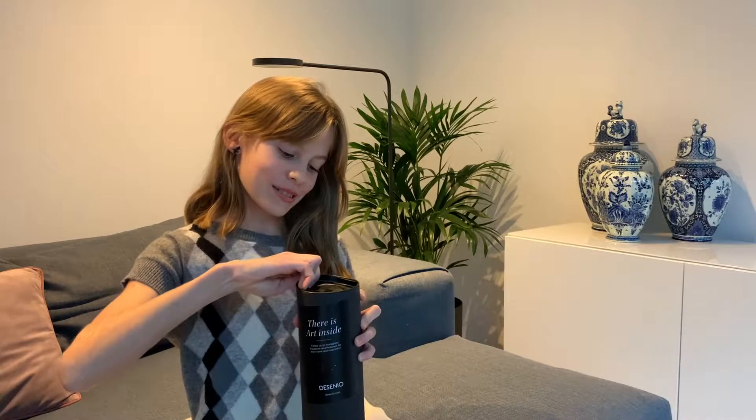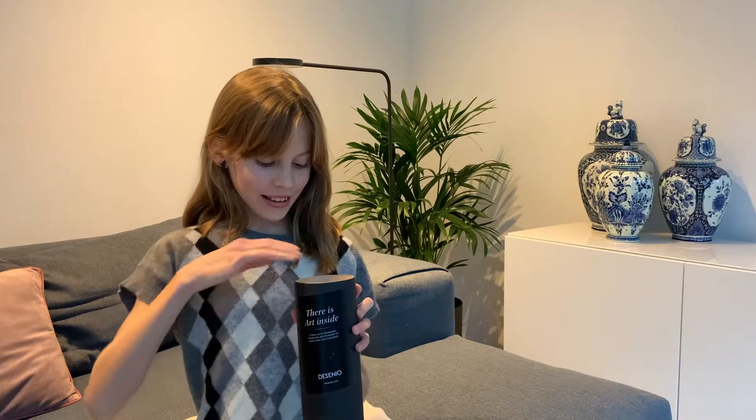I'm gonna start by reviewing and unboxing the posters. I ordered four posters and they're all in here. I really like how it says 'there is art inside' — I think that's really inspirational.